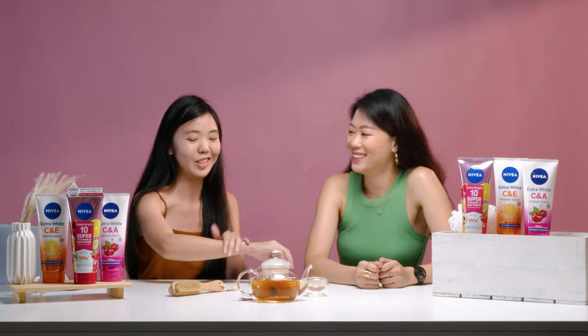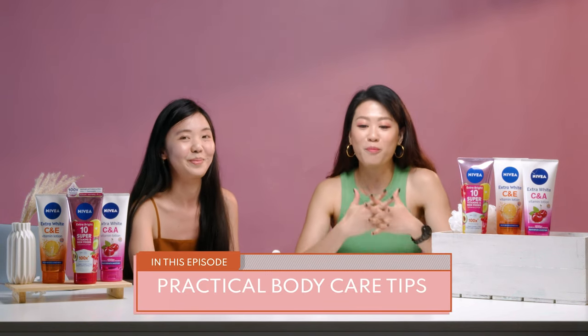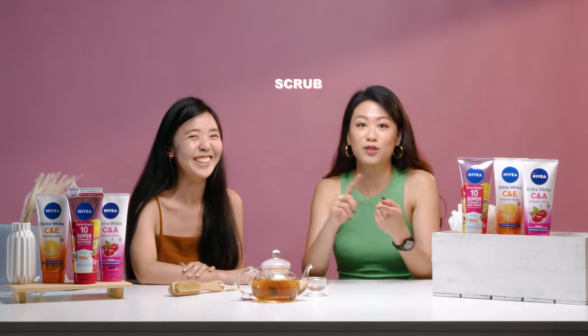Speaking of skin, when we expose our skin to the environment, it can become dull and damaged — we're talking about sun rays, going to the beach, staying up late, which I'm guilty of. So that's why it's very important to give our body some TLC. For me, I adopt a very minimalistic body care routine, unlike what I put on my face — 10 steps there, but only 3 simple steps: scrub, wash, moisturise. I also follow a very minimalist body care routine.